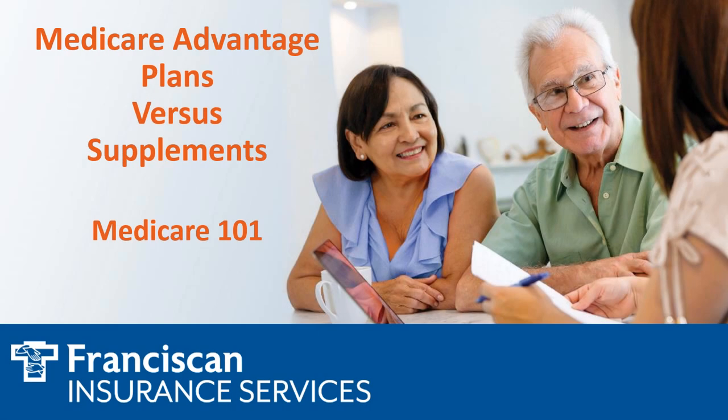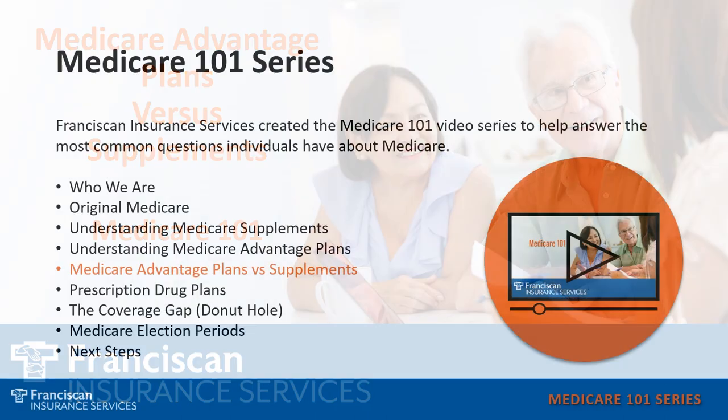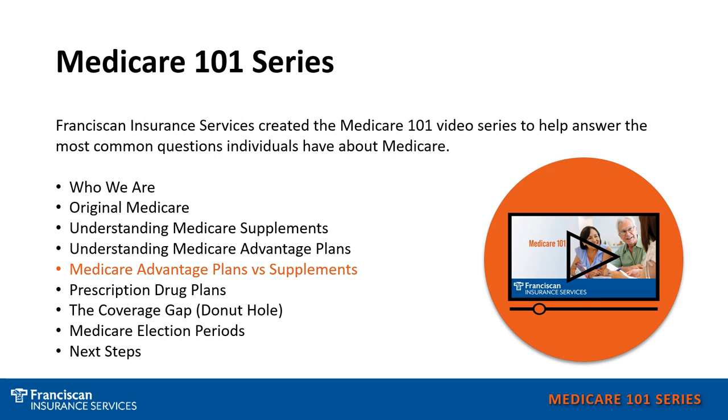Welcome to our Medicare 101 series. In this presentation, I'm going to compare Medicare Advantage Plans and Medicare Supplements. We hope to answer general Medicare questions that you may have, whether you are currently a Medicare beneficiary or soon to be one. At the end of each video, you will see our phone number that can direct you to any of our offices throughout the Franciscan Health locations.